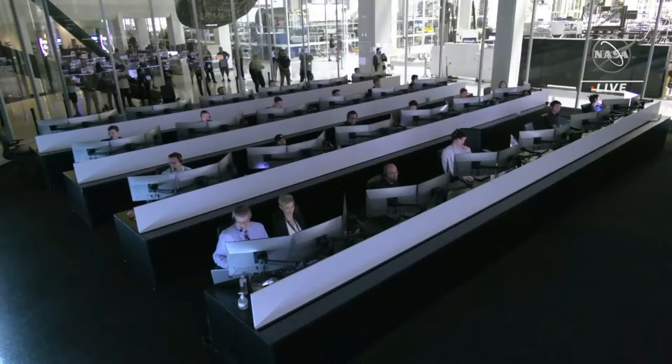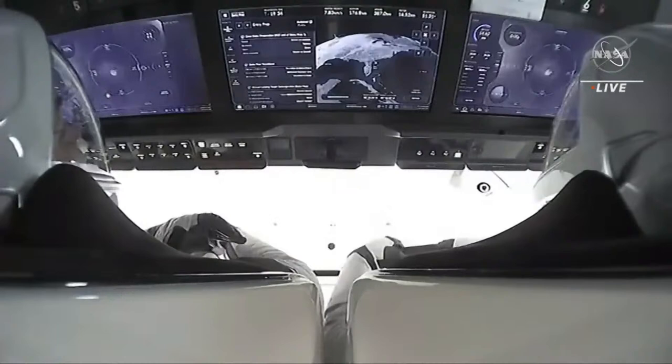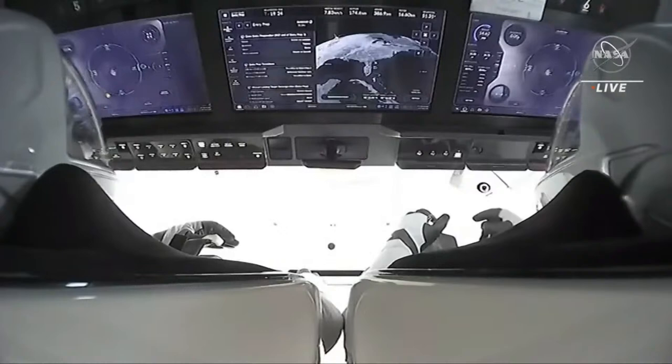If you're just now joining us, we are live watching Crew 4 return home to planet Earth from the International Space Station. We've had the deorbit burn, we've jettisoned the trunk, and the nosecone has closed on Dragon Freedom. From Freedom: tablets are secure, restraints are tightened, and our visors are down — we are ready for entry.